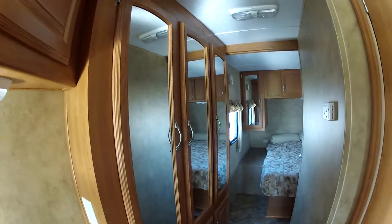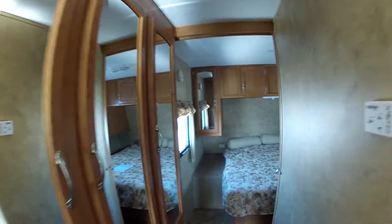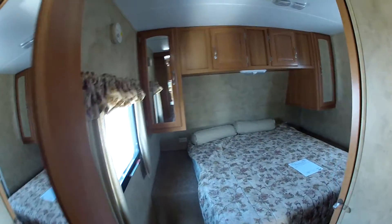Walking down the hall, you'll see you have nice wardrobe closets and then into the bedroom here.